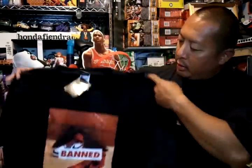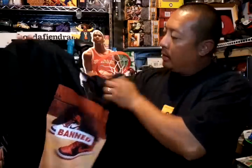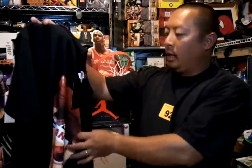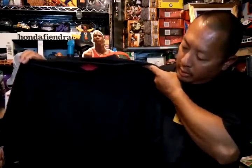For my sneaker and Jordan heads, got the band tee, black, size double X, brand new with tags. Wings logo in the back.